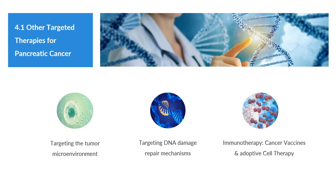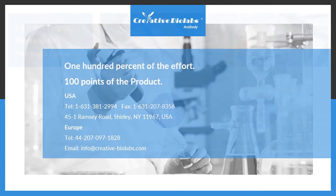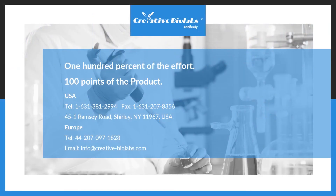Whether through cytotoxic chemotherapy, small molecule inhibitors, monoclonal antibodies, or programming adaptive immunity, we are entering a new era of precision medicine which will improve survival for patients. As the preferred supplier for global customers, Creative Biolabs is confident to provide you with first-class services covering a full range of applications. If you have any need for antibodies, please contact us.